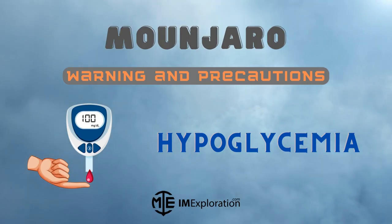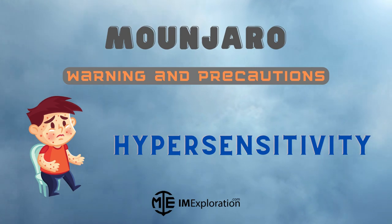There is a higher risk of pancreatitis with Munjaro use. When used in combination with insulin or sulfonylurea, Munjaro can increase the risk of hypoglycemia. Therefore, consider reducing the dose of insulin and sulfonylurea when starting the patient on Munjaro. Hypersensitivity reactions may occur with Munjaro; if hypersensitivity occurs, discontinue the treatment.